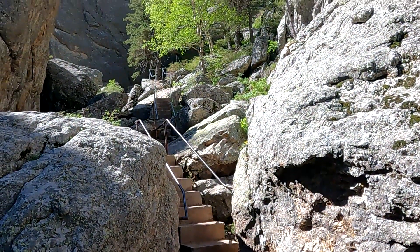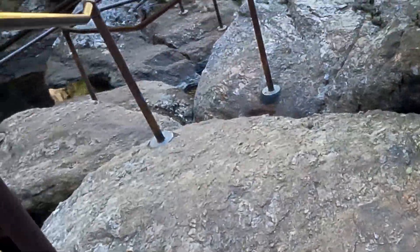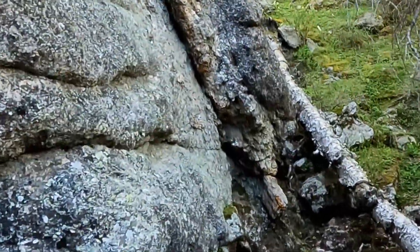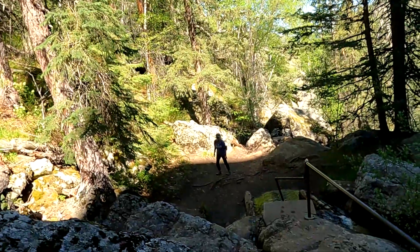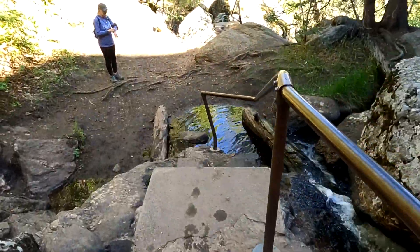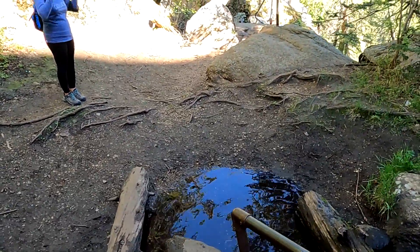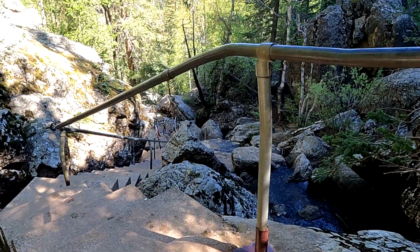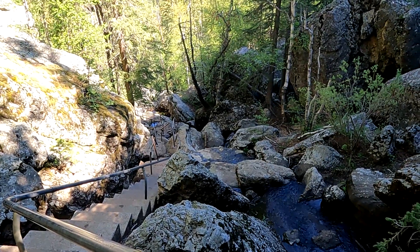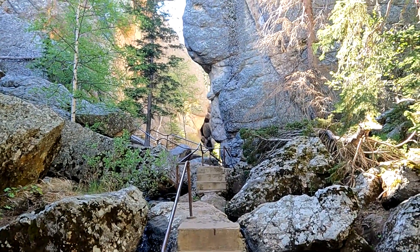Here's a look back, and here's a look forward. We chose to turn around at the bottom of the steps where the railings end.